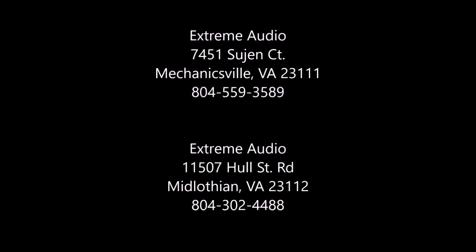Extreme Audio has two Richmond area locations: one in Mechanicsville, just past Lee Davis High School next to Sheehy Nissan, and the other in Midlothian, next door to Steel Horse Harley Davidson off Hull Street Road.